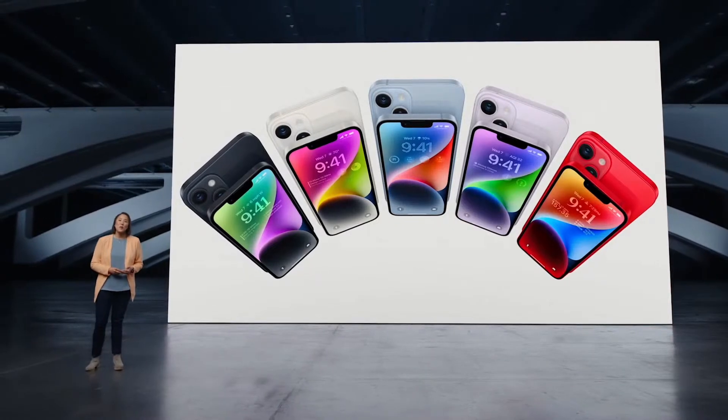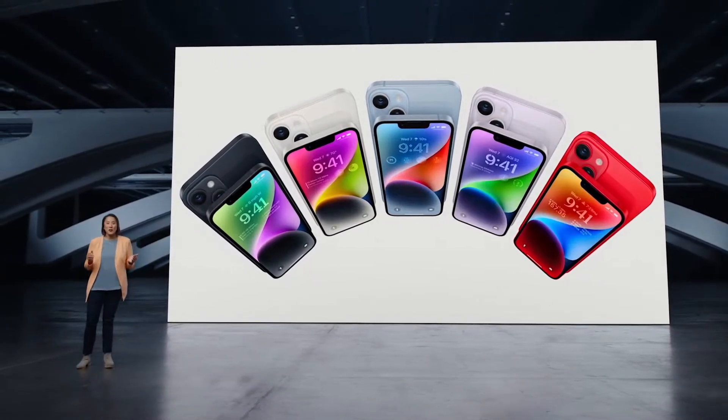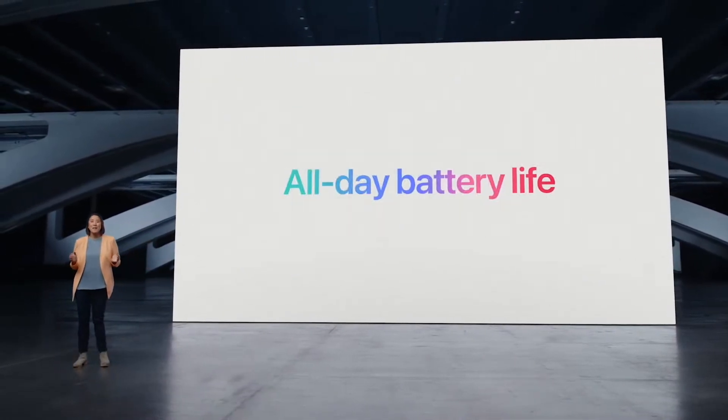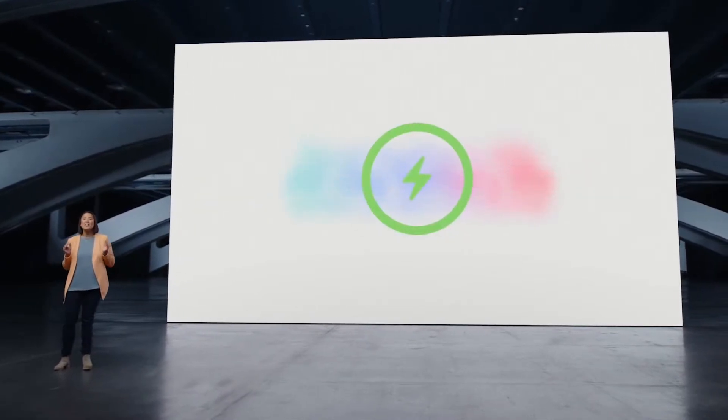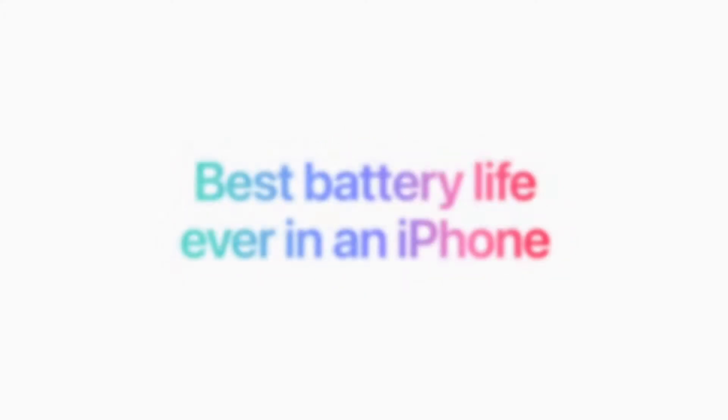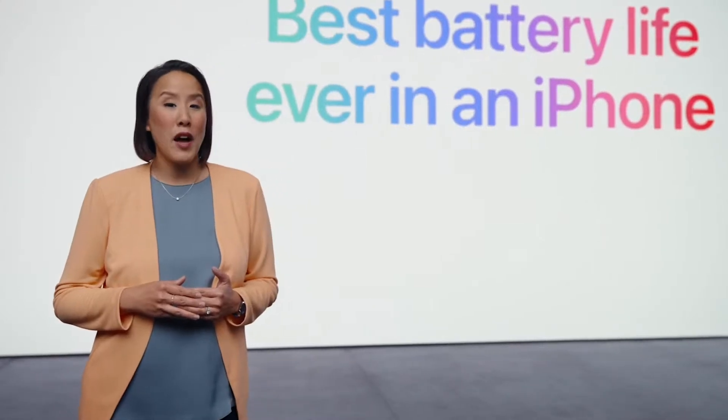Users depend on their iPhone for so many things, which is why iPhone 14 delivers all-day battery life. iPhone 14 Plus lasts even longer throughout your day with the best battery life ever in an iPhone. The larger display and best battery life were previously only available in our Pro Max models, and now we're bringing it to even more people.